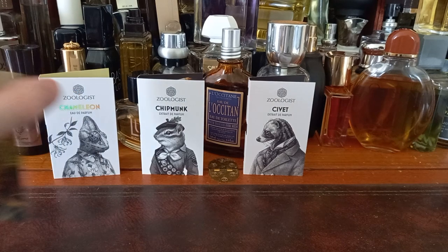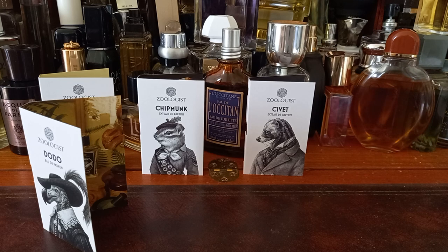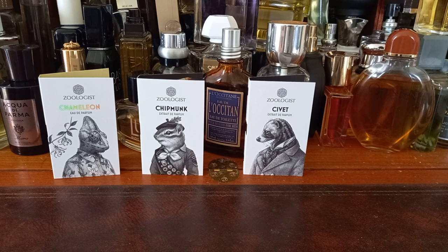Straight away I get a dry greenness, and also the blackcurrant. I'll tell you what it smells like — you know the purple sweets when you get fruit pastilles, starburst or gummy bears? The purple one — that's exactly what that smells like. I wonder if you could call this a gourmand.